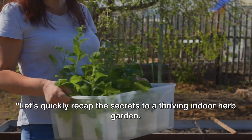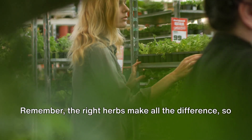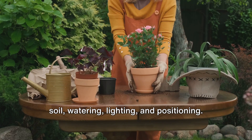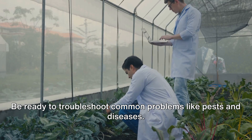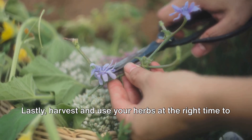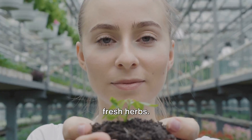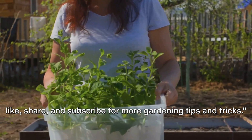Let's quickly recap the secrets to a thriving indoor herb garden. Remember, the right herbs make all the difference, so choose wisely considering light, water needs, and space. Your setup and care essentials include the right pots, soil, watering, lighting, and positioning. Be ready to troubleshoot common problems like pests and diseases. Lastly, harvest and use your herbs at the right time to savor their fresh flavors. Transform your cooking and your home with the magic of fresh herbs. Start your indoor herb garden today, and don't forget to like, share, and subscribe for more gardening tips and tricks.